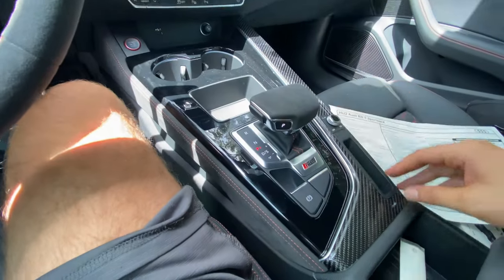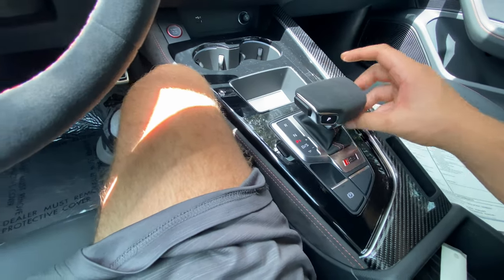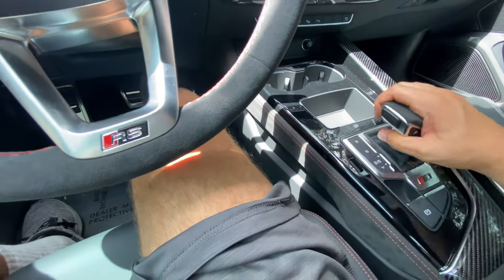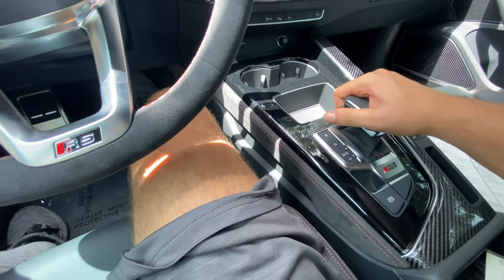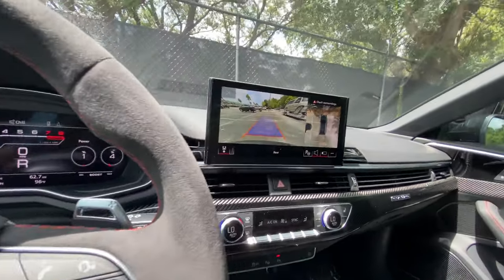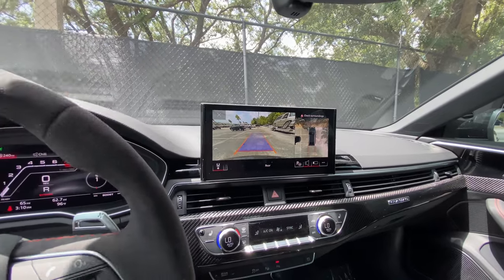Carbon fiber trim surrounding the volume dial, which is in a perfect location for your passengers. Suede Alcantara surrounding the gear selector. And if you don't want to use the aluminum paddle shifters, you can throw this thing into drive, smack it to the right, and use manual shift controls to upshift and downshift. As far as the backup camera — excellent resolution. We get a 360 with guidance lines and trajectory.